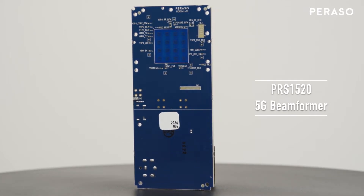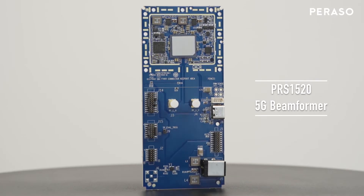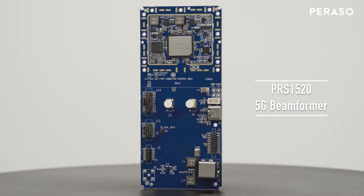The PRS1520 is a powerful beam former supporting all FR2 bands and the EIRP needs for customer premise equipment with a single device.